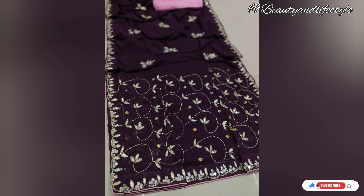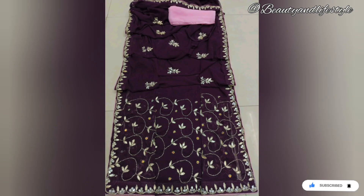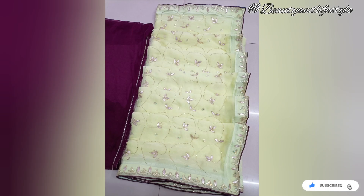Thank you for joining us today — we hope you loved this unboxing and styling session! If you enjoyed it, don't forget to like, share, and subscribe to our channel for more fashion updates. The purchase link is in the description box. Until next time, stay fabulous — bye, take care!